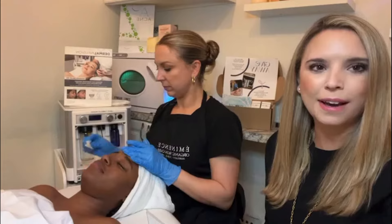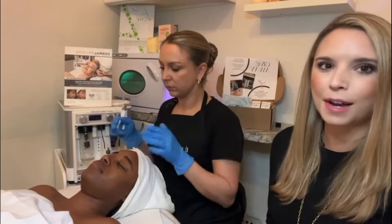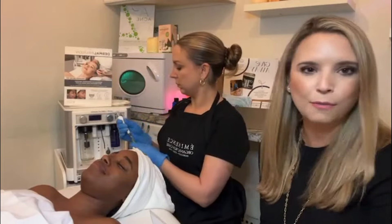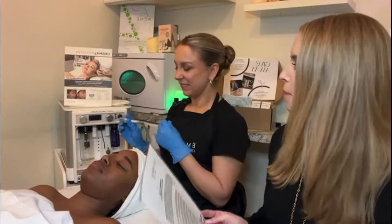Today we are going to be doing a live demo of our dermal infusion — one of my all-time favorites. I absolutely love this treatment. It's good for all skin types. This one truly is one of the stars of all the shows and a gem for all skin types.